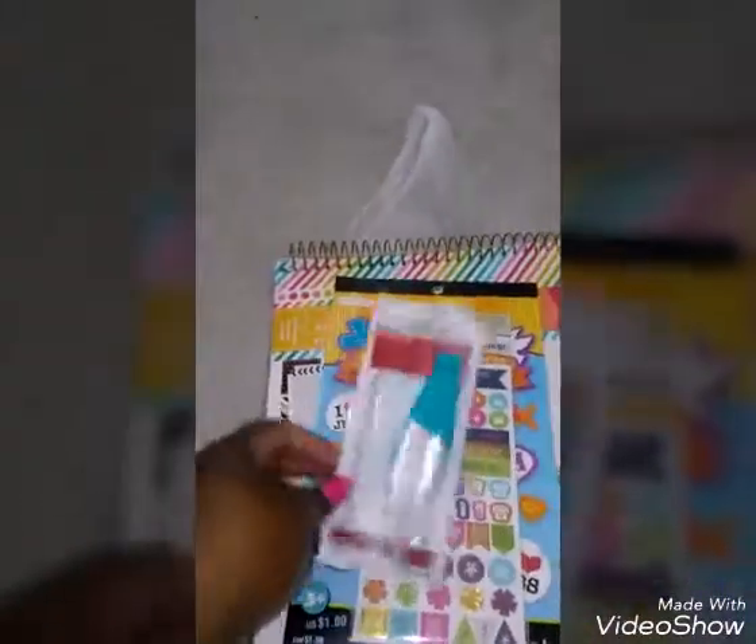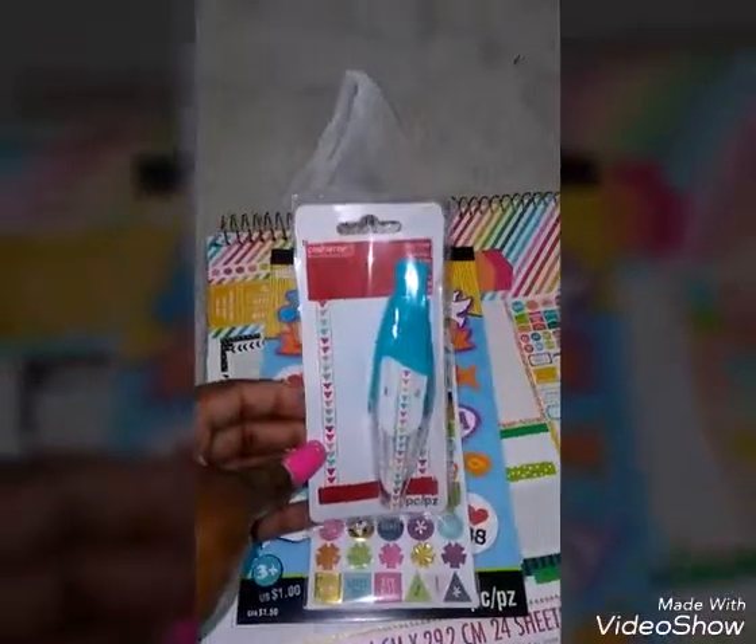I picked up a Craftsmart Deco Runner tape. These are $2 in the $2 bin.